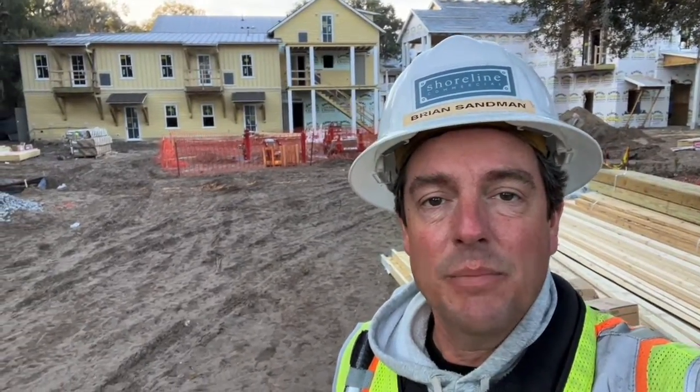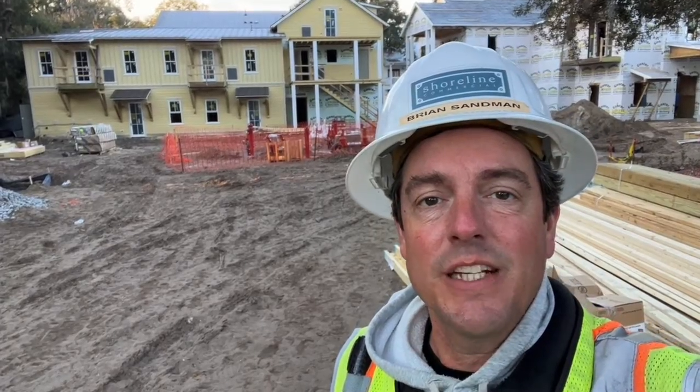This is Brian with Shoreline Commercial with your weekly project update for the bridge at Calhoun Street.